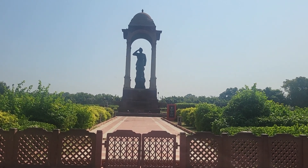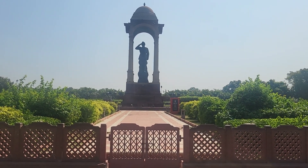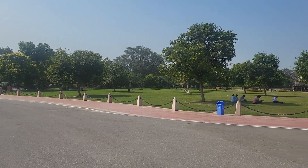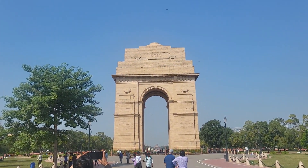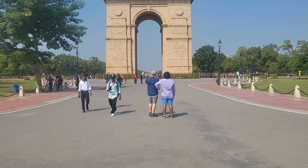Okay ladies and gentlemen, we're here at the India Gate, New Delhi. Just wanted to show you around the area a little bit — a quick video here to show you what's going on. You can see we've got a very nice park here and the India Gate. Let's take a little walk around it so you guys can get a good look.